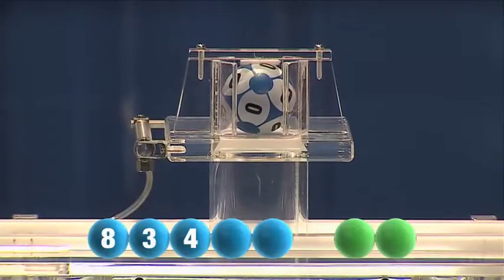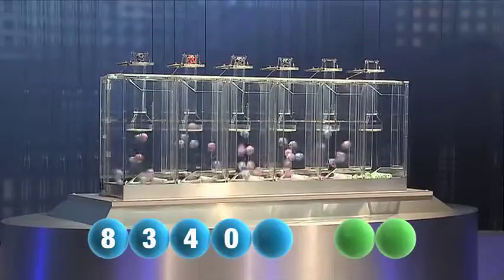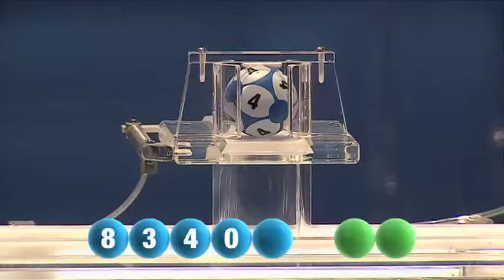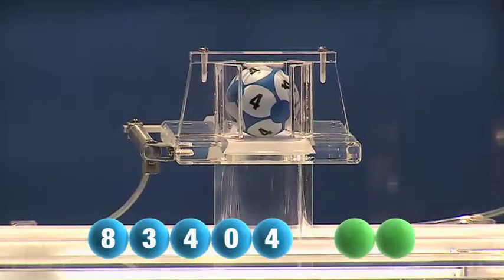For our fourth number, that is zero. And now for the final number for tonight's draw, and that final number is four again.